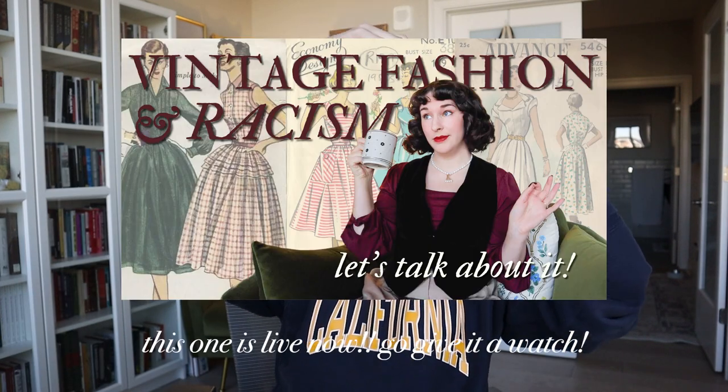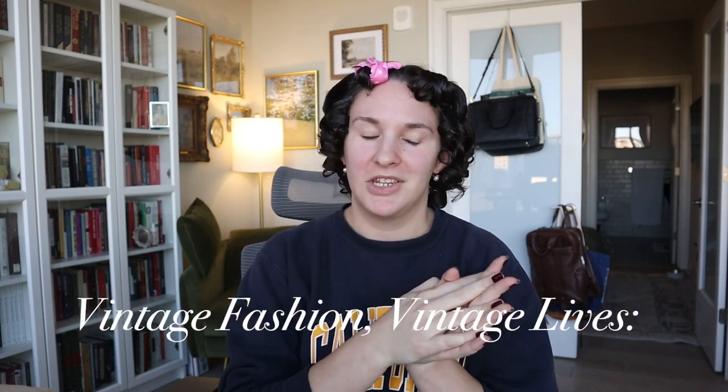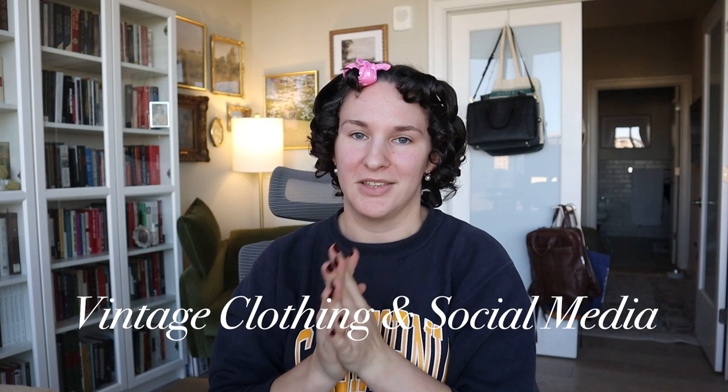Speaking of research, Sammy on Wheels says tell us where your research is headed. I don't want to give everything away because I'm also making a video based on this research. The title of my project — which I think will turn into my thesis — is called 'Vintage Fashion, Vintage Lives: Vintage Clothing and Social Media in the White Nationalist Movement.' So it's about the intersection of how people are using vintage clothing on social media as part of the white nationalist and alt-right movement. Kind of a serious topic. I don't really know how to make a joke out of this one, but I am very interested in it and it is a fascinating phenomenon.